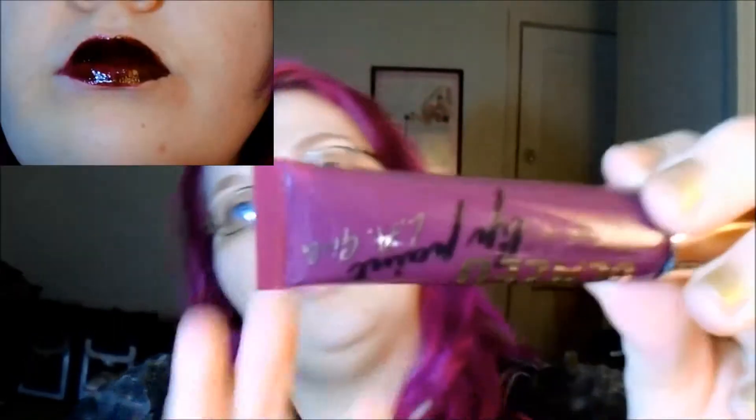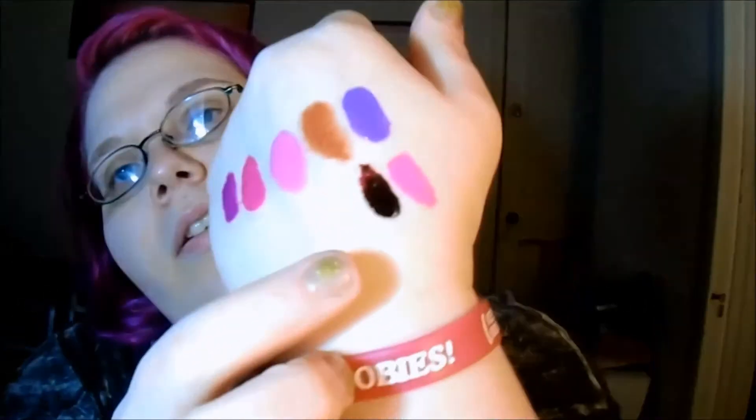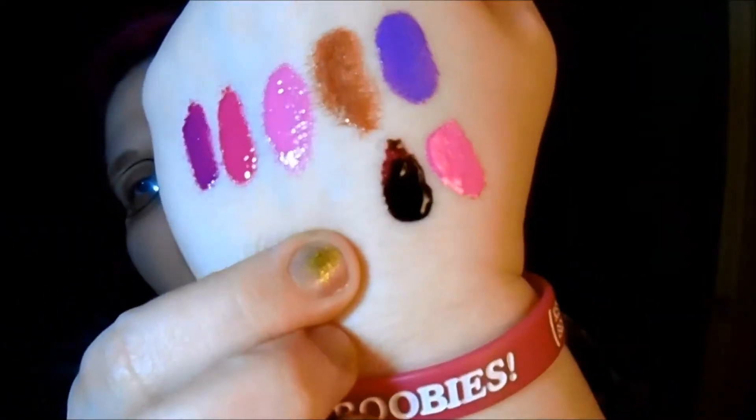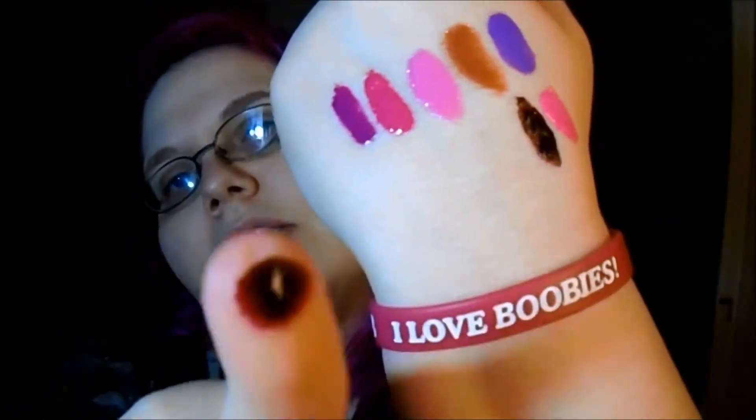This next one is called Timped and it is super dark — really really dark. Oh my god, this is like a freaking bloody vampire red. If you smear it a little bit, it's kind of like a bloody vampire red. That is awesome.